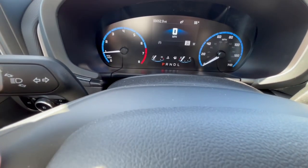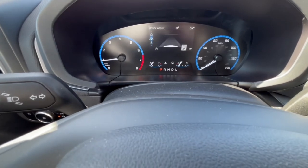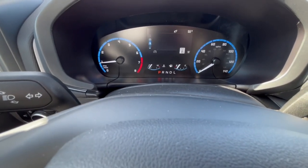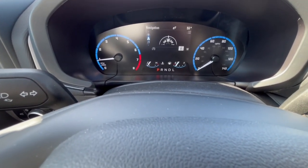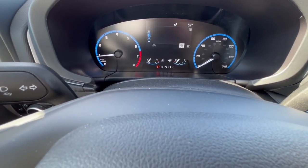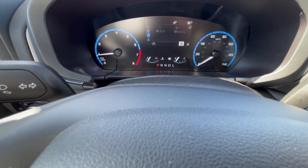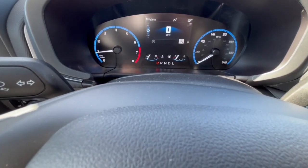The driver display is customizable. You can scroll down and see your driver assistance, and it will tell you the speed limit. As you can see, we are facing west with the navigation screen. It will show you the radio station, the phone connection, your information, your trip timer, and back to the speedometer.